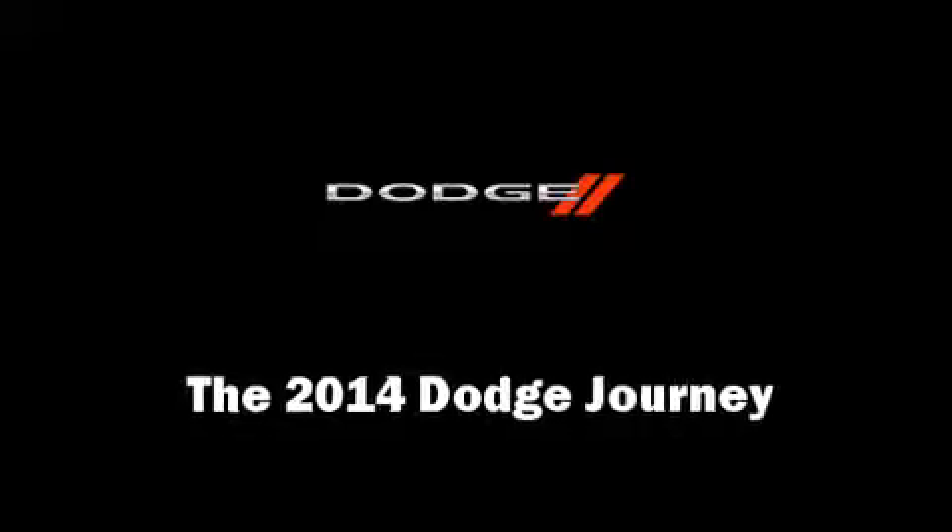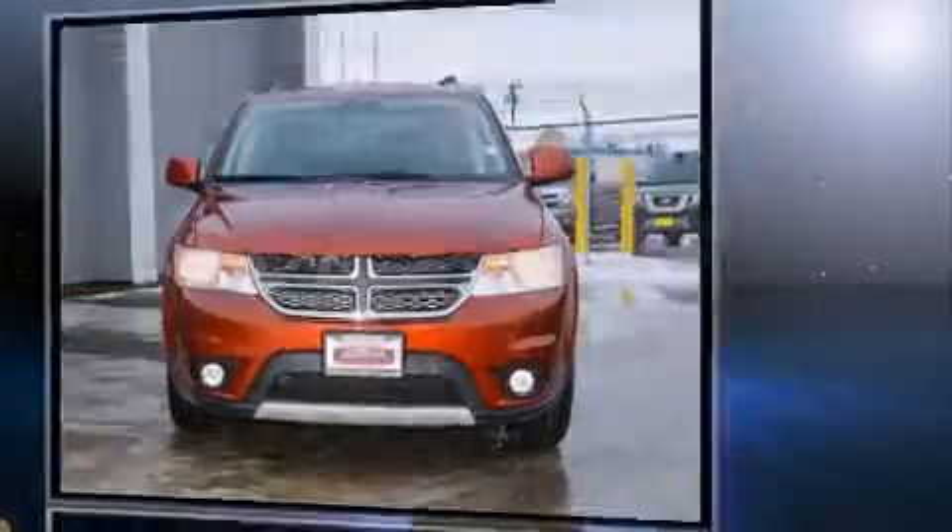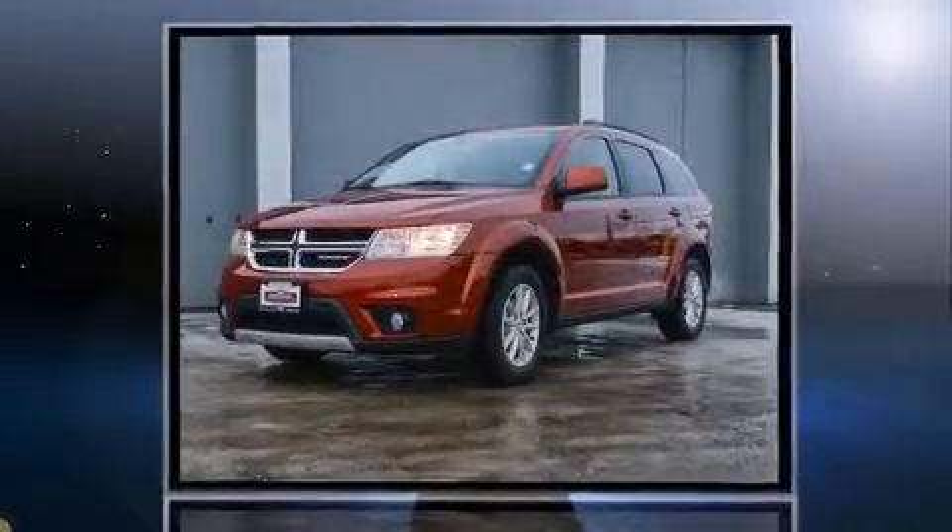The 2014 Dodge Journey. Under the hood you'll find a six-cylinder engine with more than 270 horsepower, and for added security, dynamic stability control supplements the drivetrain.